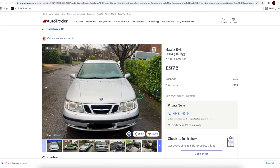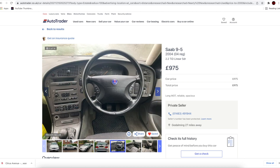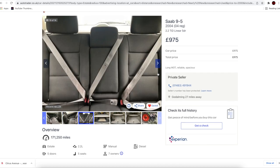Now, bear with me — a Saab 9-5. It's 975 quid, under a grand. It has got a bit of rust here and there, but what's wrong with it? It's just old and the mileage is quite high — 171,250 miles. But it is a diesel and it's got a very large boot.